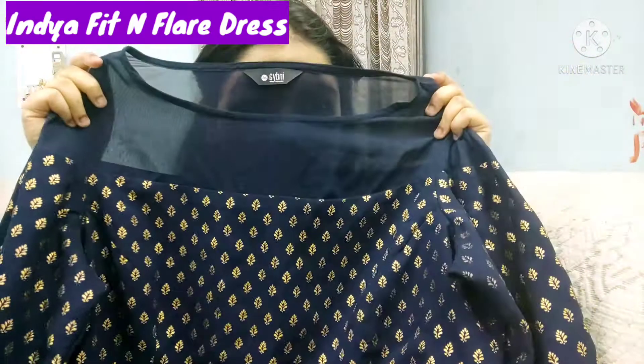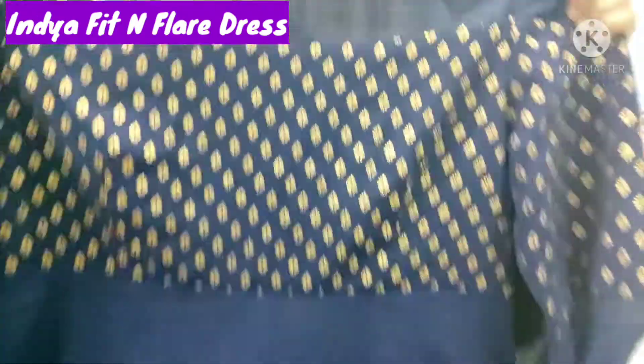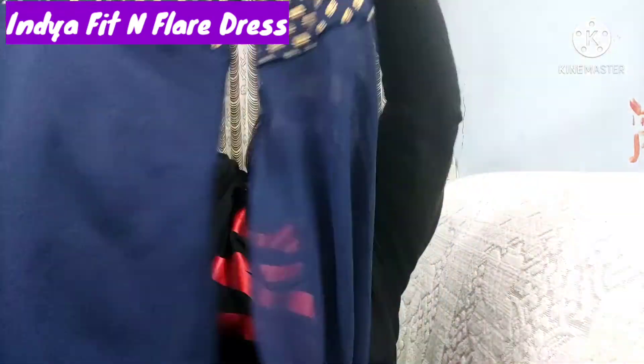This is an Indo fit and flared dress. I purchased it because its sleeves are very long — they give a good look. I liked it because of those sleeves; when you wear it, the sleeves will touch down. This was last Valentine's pick and I liked it so much that I ordered it again.